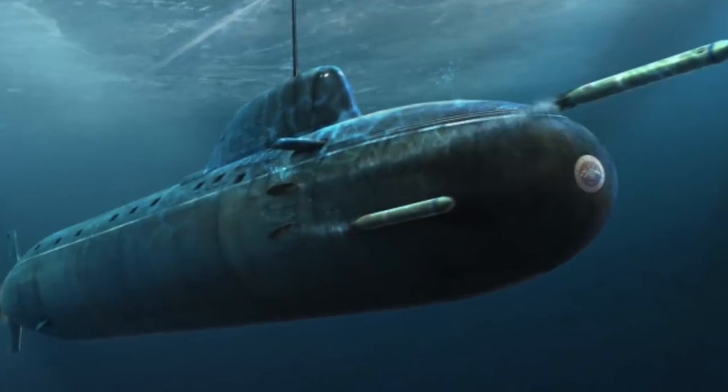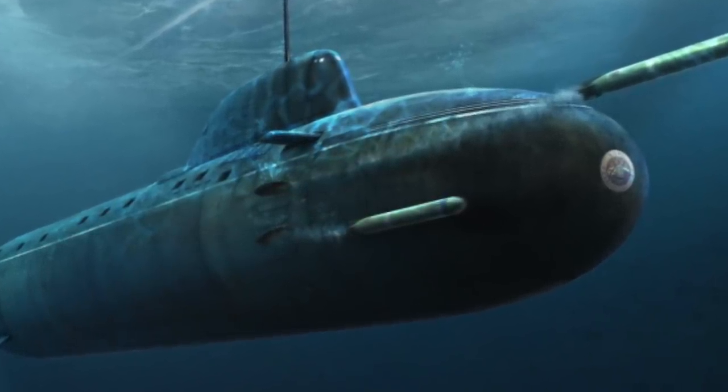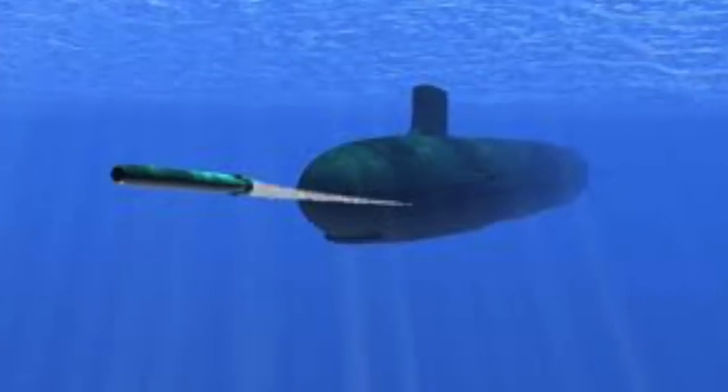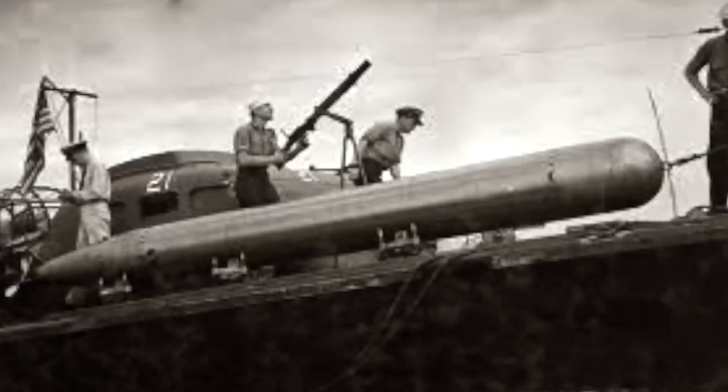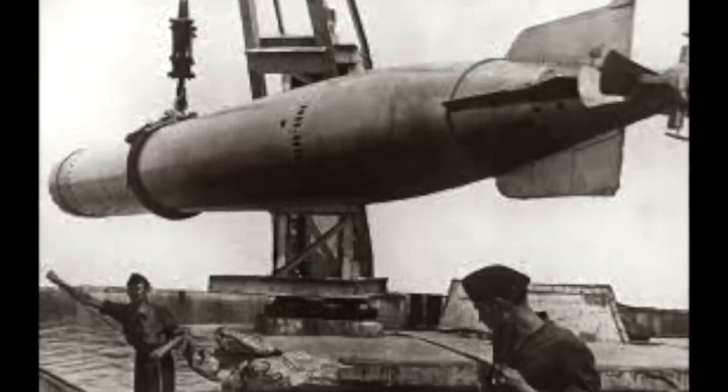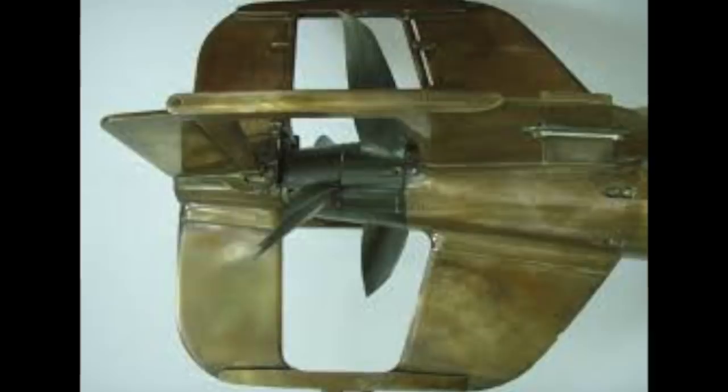The Shkval overcomes a big problem for torpedoes. Their maximum speed through the water is hampered by drag or friction. All conventional torpedoes have a speed of about 50 knots, and this speed has not changed much since World War Two. If you fit a larger motor, the drag increases with the extra force, so there is a limited return for a bigger push. How could you reduce or even eliminate the drag of seawater?